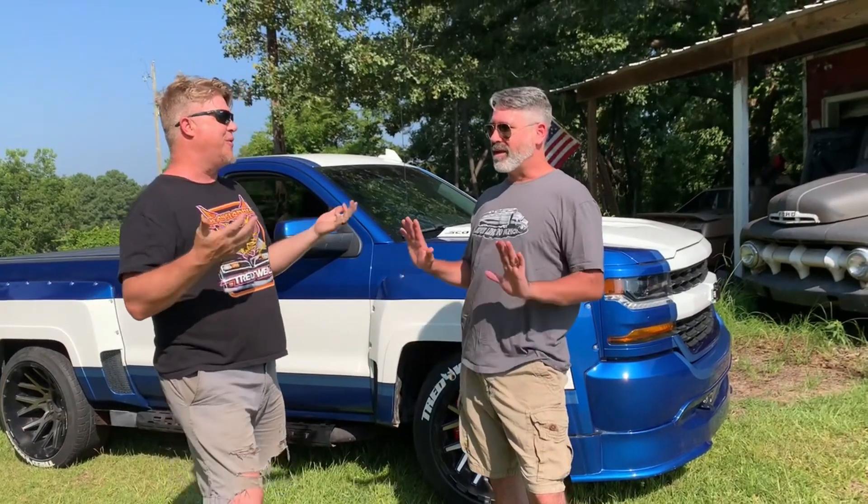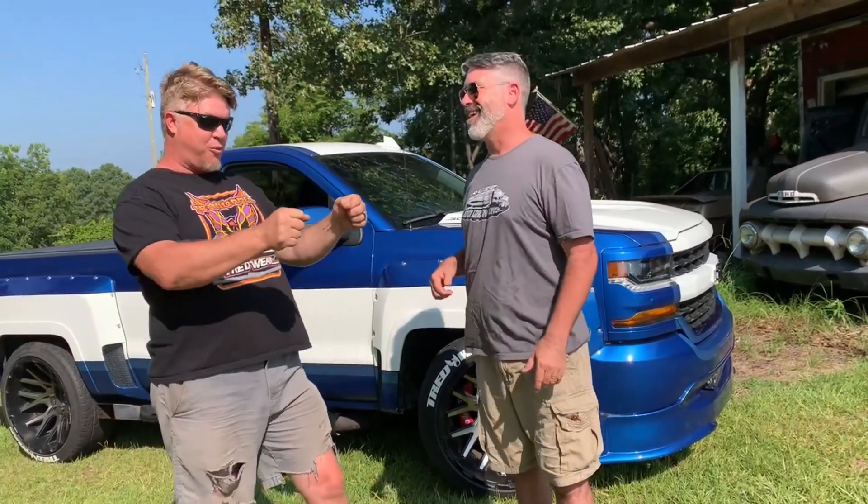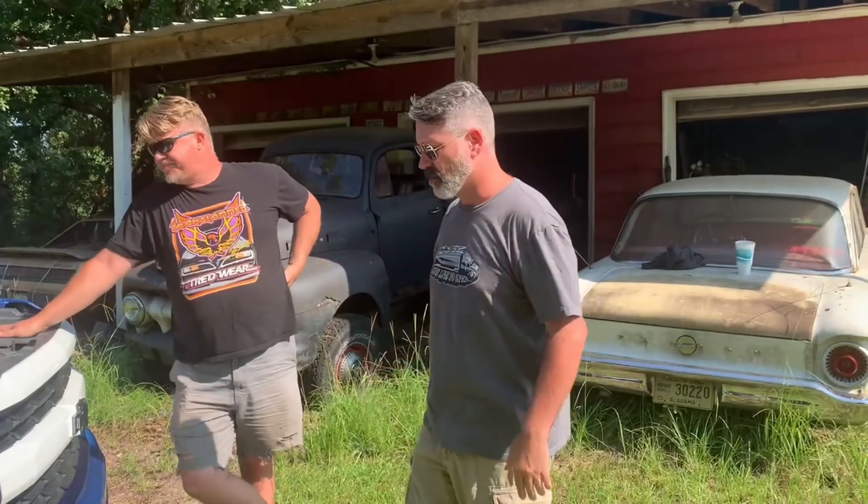This thing needed a supercharger. We got with our friends at Magnuson and put the Magnuson setup on there. It ups the giggle factor to a factor of 10 — it's a whole different machine. It's subtle enough that you don't realize it until you really get on it. Just toe in the throttle and it's like, whoa. And whenever you get out of it and drive a regular V8 truck, you can really tell where that supercharger comes in.